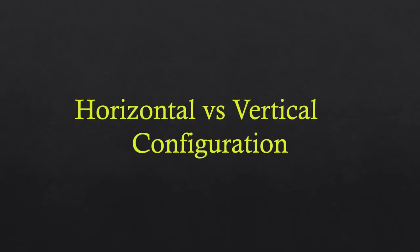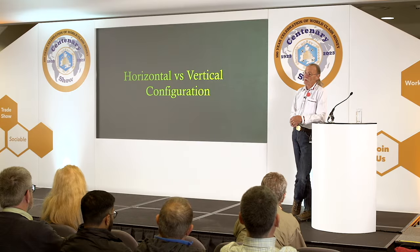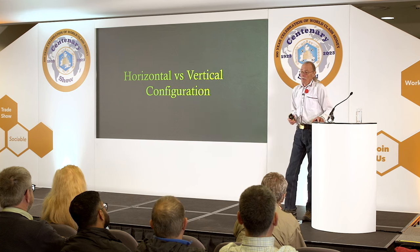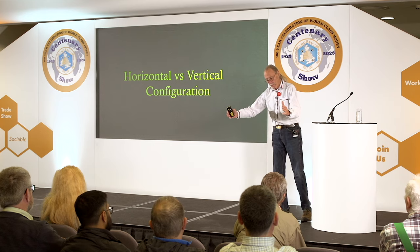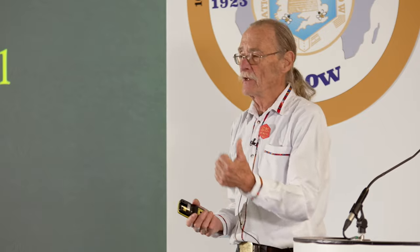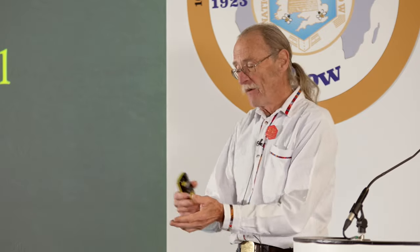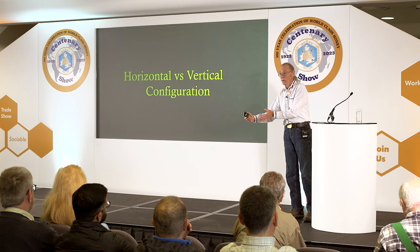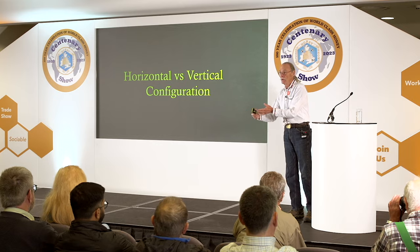Horizontal versus vertical configuration — horizontal is a Langstroth or National or whatever size. In order to expand the brood nest horizontally, the colony first has to have enough bees to go out, warm, polish, and get combs ready for the queen to lay. Without the bees, they can't expand horizontally; without the brood, they can't make the bees to expand horizontally.